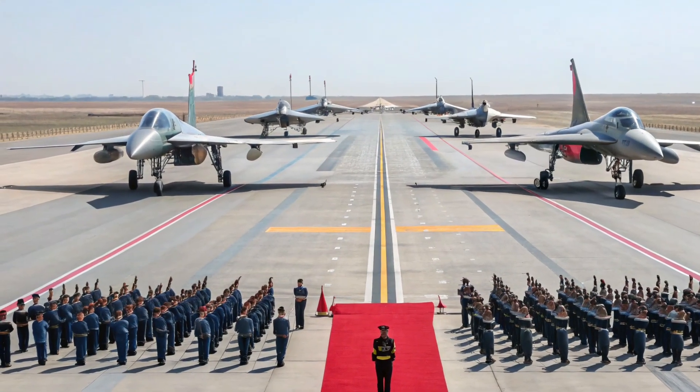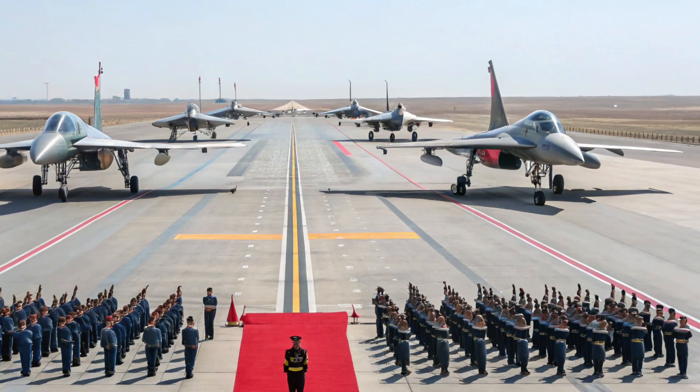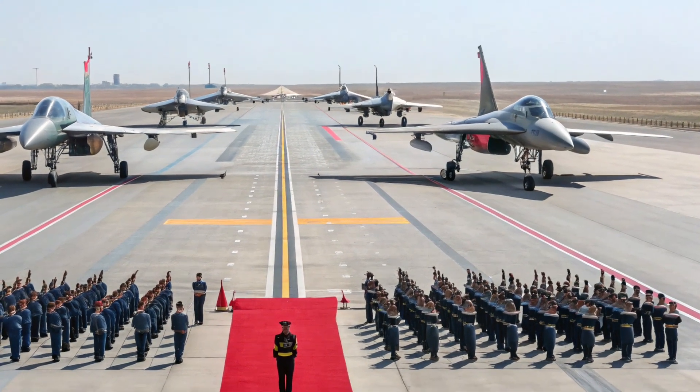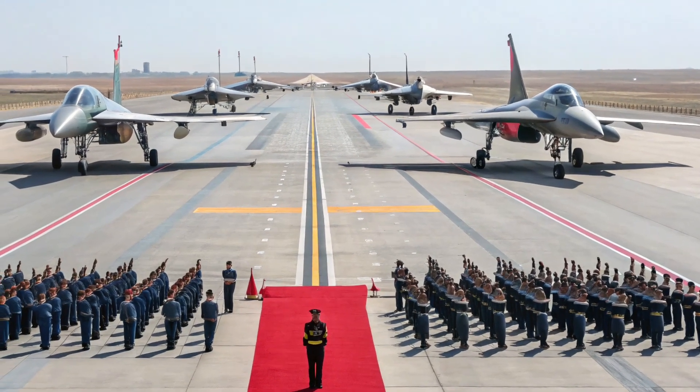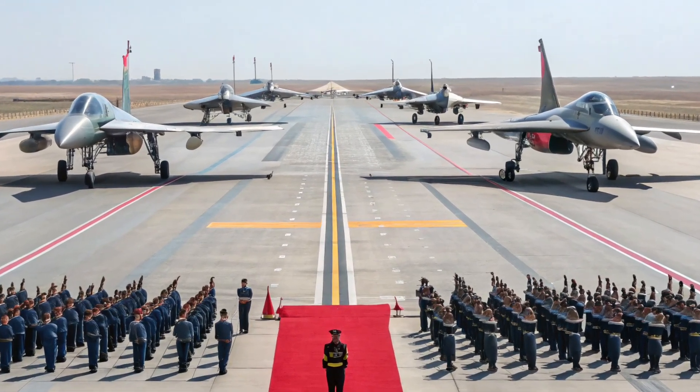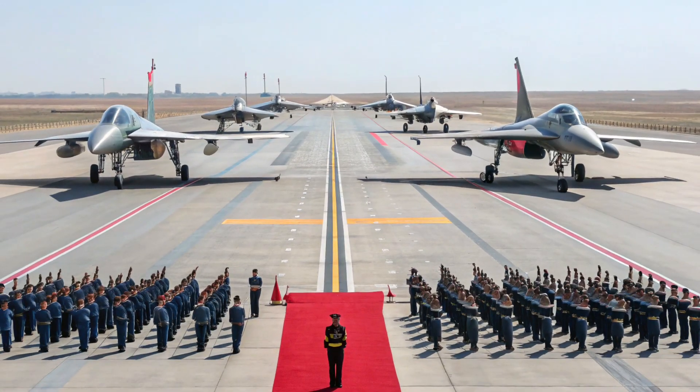Sharing military resources and platforms like the F-16 and SAAB 340 demonstrates mutual trust and interoperability. Norway's air force has taken great care in maintaining their F-16s before the transfer — the jets underwent inspections and necessary upgrades to ensure that